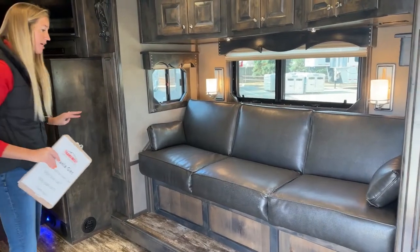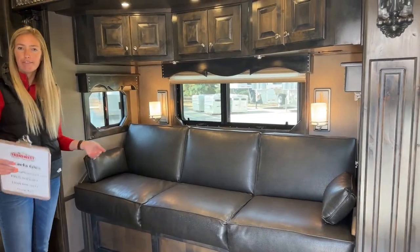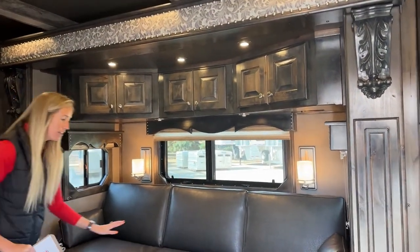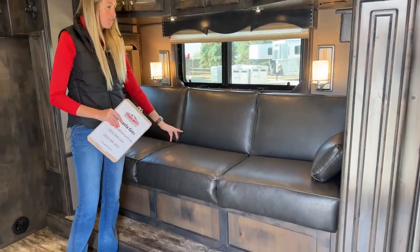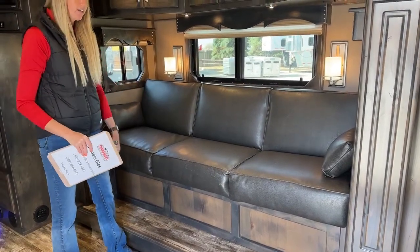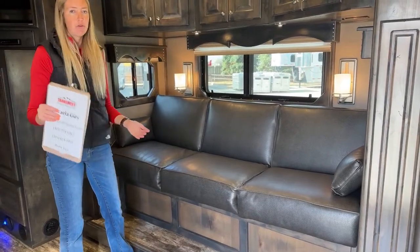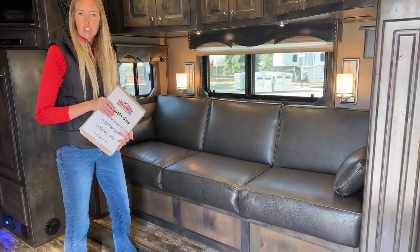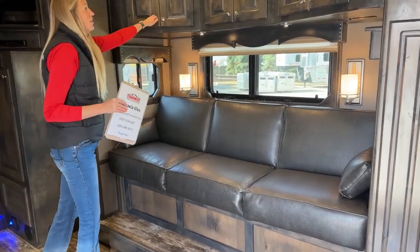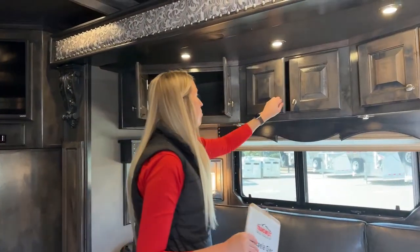Right here is slide out number one of three - all of these are hydraulic slide outs, much beefier and more heavy duty than electric slide outs, especially being as big as they are. This one is a sofa sleeper - acts as a sofa right now, it picks up, slides down, and folds into a bed area as well. Now we have two bedrooms and two additional sleeping areas - tons of sleeping space for your family, traveling partners, and horse show buddies.